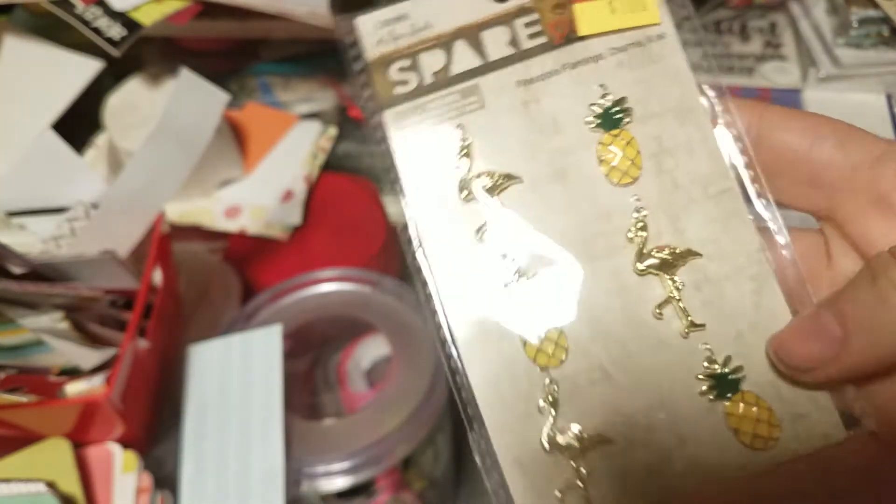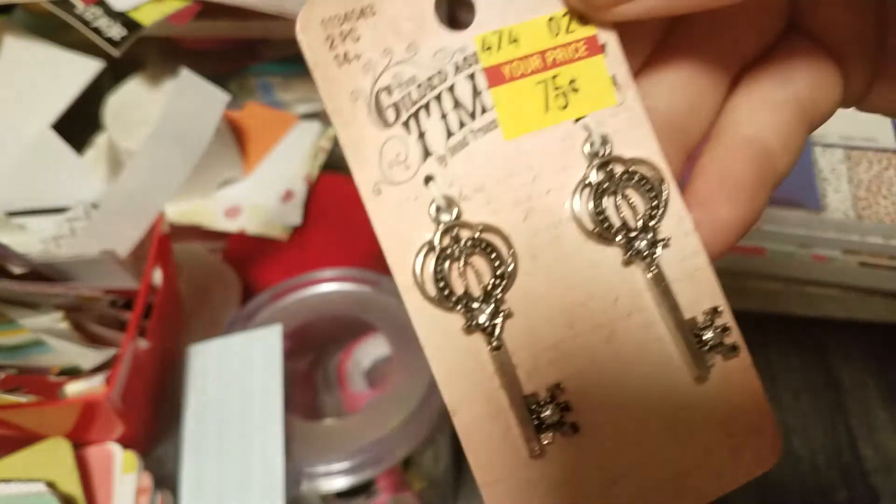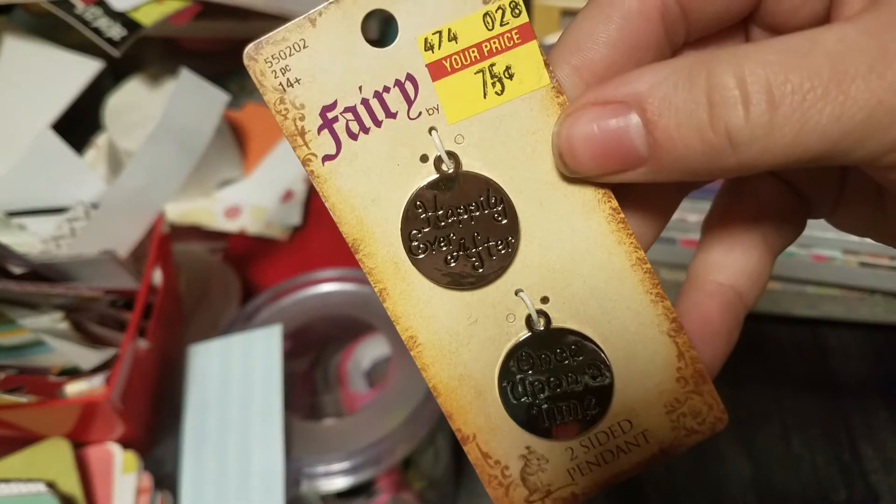Then I got a couple charms. I got these Spare Parts ones for a buck, these Paris ones for $1.25, arrows for $1.25, these keys for $0.75, and then these fairytale ones for $0.75 — they say 'Happily Ever After' on one side and 'Once Upon a Time' on the other. I thought those were cute.